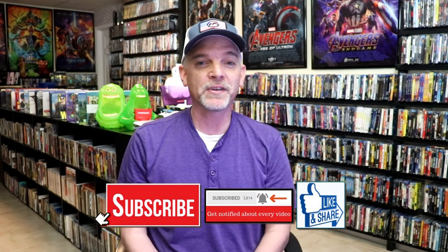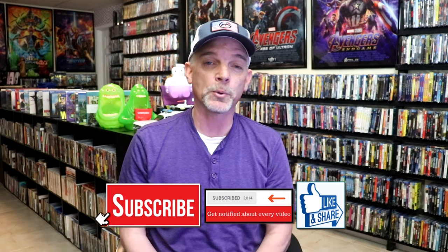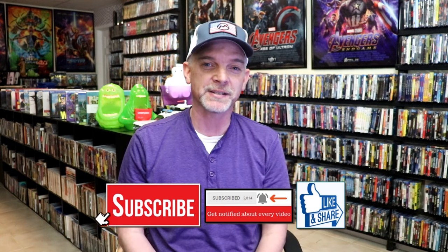Those are all of the titles I picked up during the month of May — quite a few titles, though it has been a struggle trying to keep up with everything. Hopefully I'll be able to continue keeping up during June and July. Please leave a comment below, let me know what you think about my May pickups and also what you were able to pick up. I really enjoy reading your comments. Thanks for watching, and we'll see you next time.